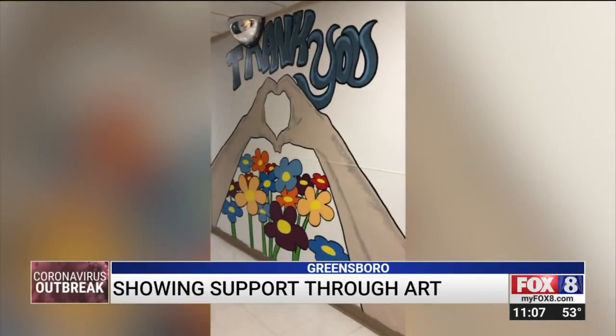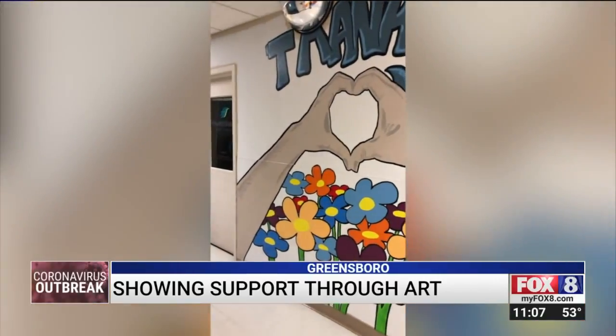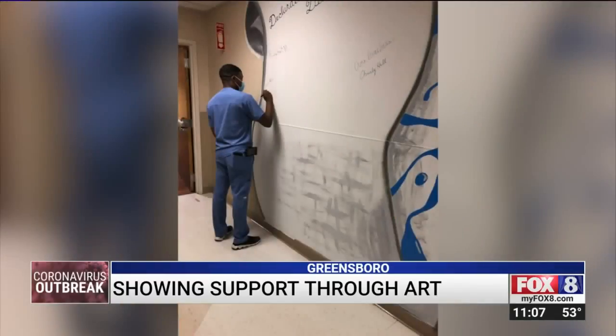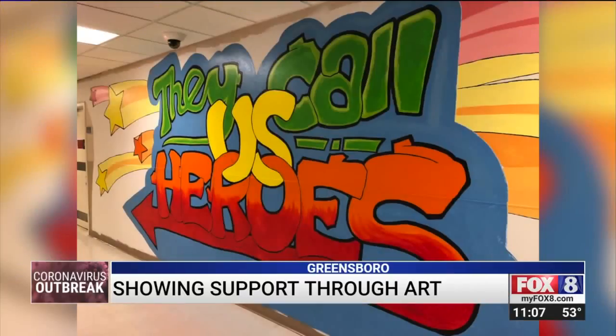An artistic touch that ends with this message: I want them to feel just a sense of happiness. I want them to be able to feel like they've done something great, and not just think that they're going in there just to work — I want them to feel encouraged. The graphic designer says he hopes this painting will continue to encourage them during the COVID-19 pandemic.